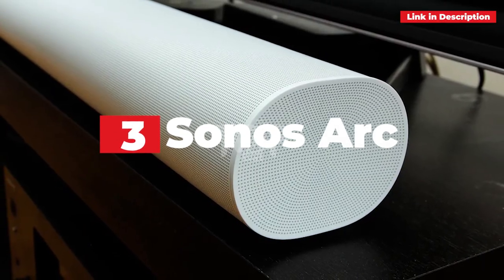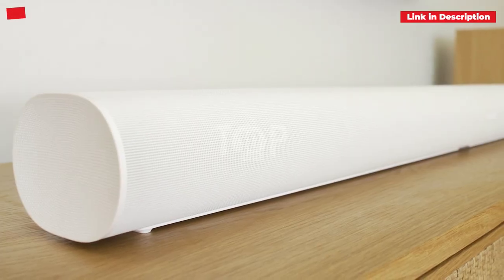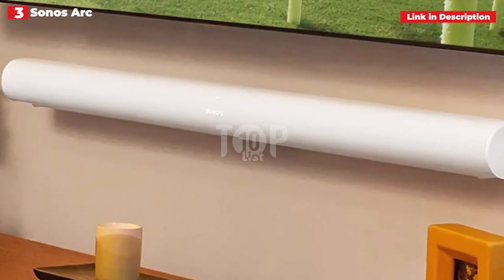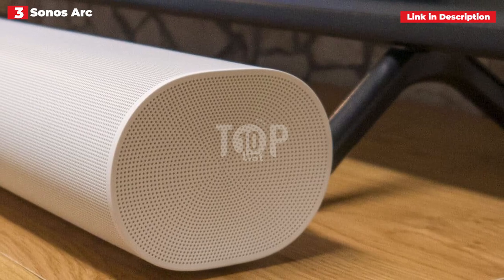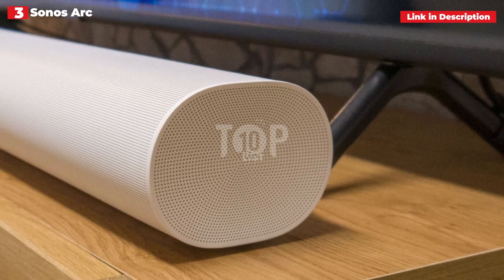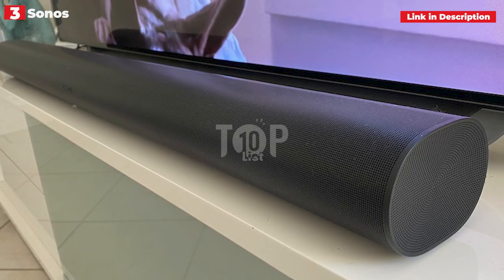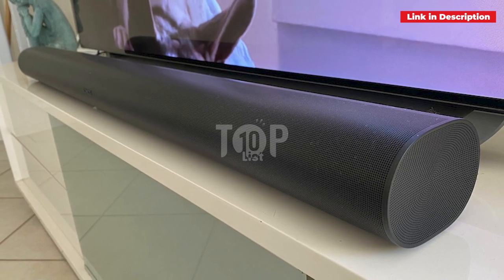3rd place: Sonos Arc. Sonos has packed a whole surround sound system inside its Arc soundbar. It's not cheap, but if you're already a Sonos fan, we believe you'll adore how this soundbar delivers extremely amazing surround sound. We also loved how easy it was to set up — only requiring a handful of clicks on the smartphone app — and how simple it is to connect to other Sonos speakers. The simple cable connections and all-in-one system architecture contribute to a no-fuss sensation and streamlined look, making it the greatest single-unit Dolby Atmos soundbar available.